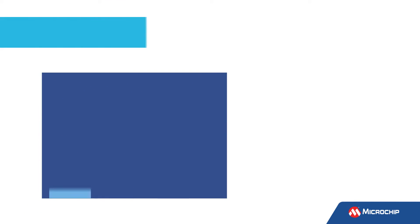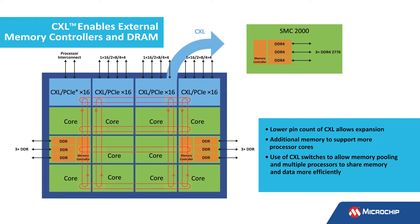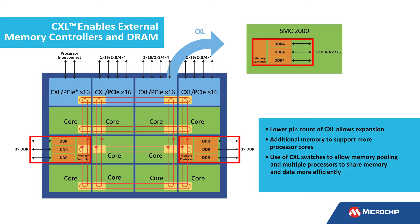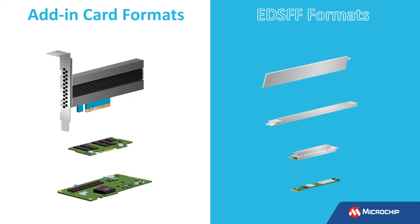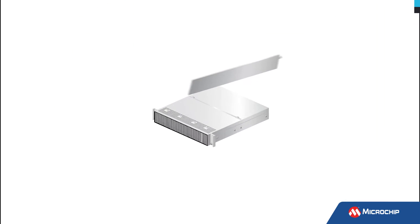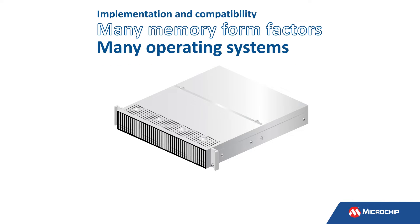Memory expansion is the first generation of CXL memory controllers. They allow for scalability, connecting more memory to a processor, and changing the memory-to-processor ratio for each individual application need. Adoption of CXL in the industry has been rapid. CXL supports DDR4 and DDR5 JEDEC standards and PCIe 5.0 industry standards that can be implemented into many memory form factors and is compatible with many operating systems.